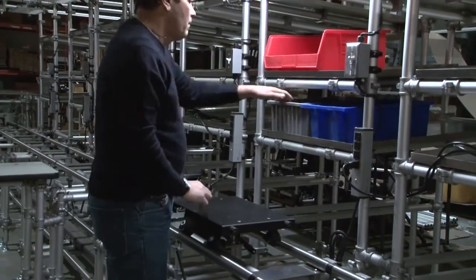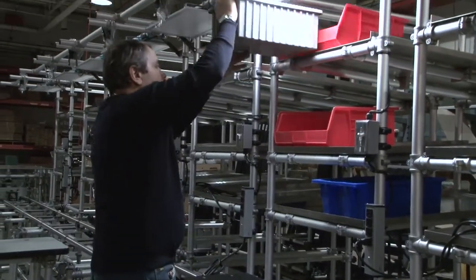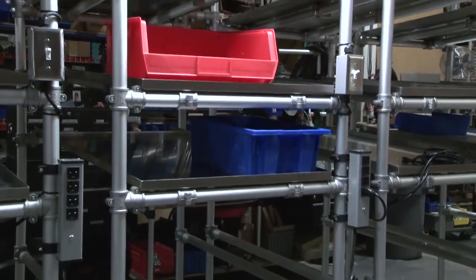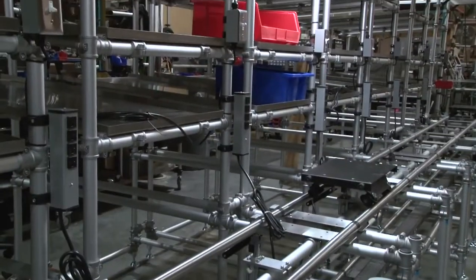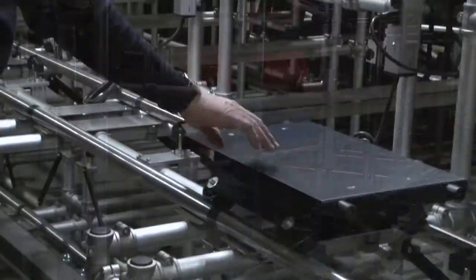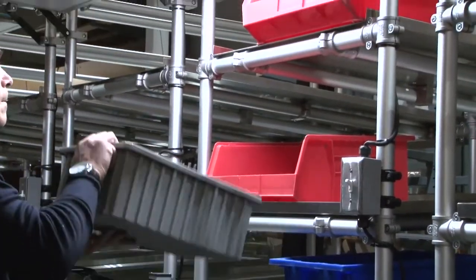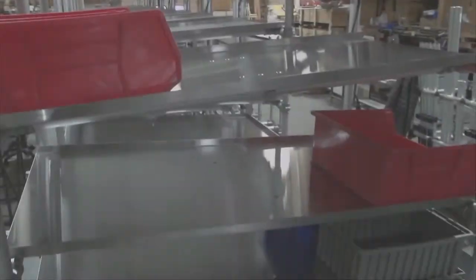With the lean assembly cell layout, each station had a parts flow rack configured into it for minimized look and reach time. A product could flow through assembly with a build ticket and be positioned at each station for the various ordered options, thereby implementing one-piece made-to-order production. This minimized work in progress and eliminated the operators having to hunt for the required components.